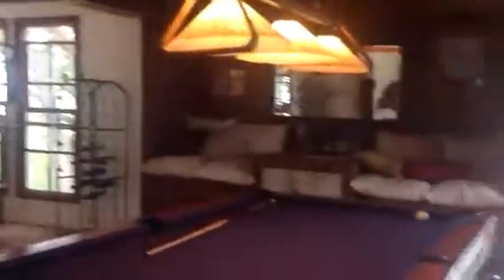First of all, we've got the game room. In the game room, we've got the shuffleboard table, the jukebox, and of course the pool table, which we just saw.